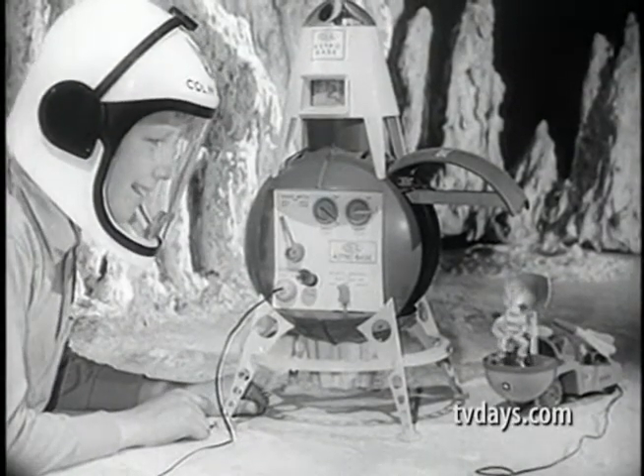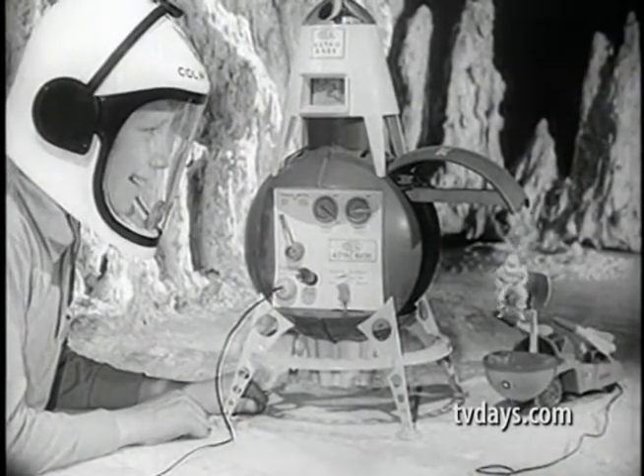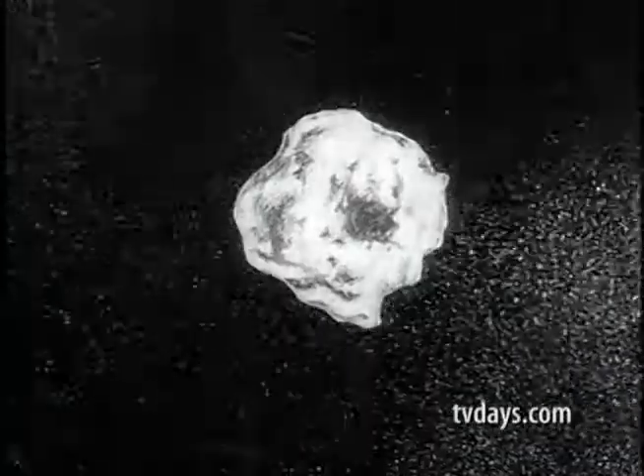Ideal's Astrobase and Colonel Macaulay's space helmet are the greatest way to play outer space. You can scan the skies, launch deep space probes, fire rockets, destroy stray meteorites.